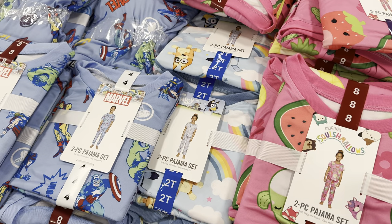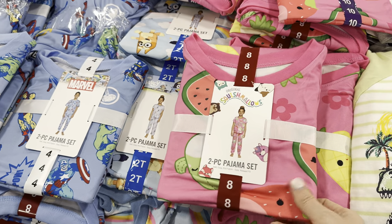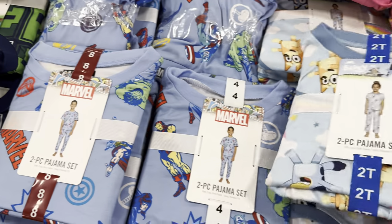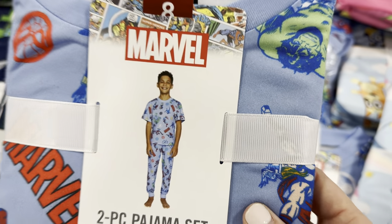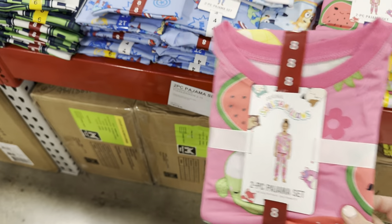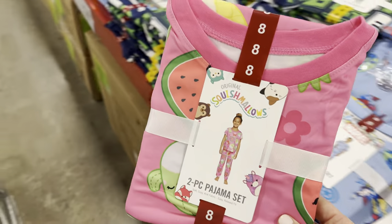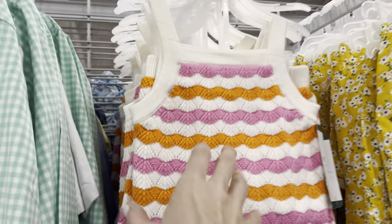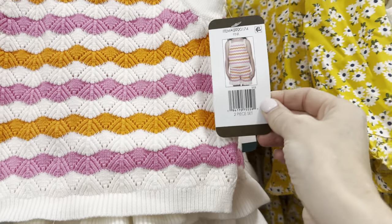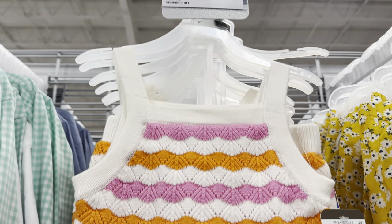There are some fun jammies over here. Squishmallows two-piece pajama set — soft, cozy knit fabric, easy and relaxed fit. Then there's one with Bluey and one with Marvel characters on there. These go from sizes 2T up to 10. I kind of feel like Jo needs a little jammy jam in her life — $10.98, I think I'm going to go for it. And what am I looking at here? A two-piece short set — it looks like a little knit situation, so cute. $12.98, toddler size 18 months up to 5T.